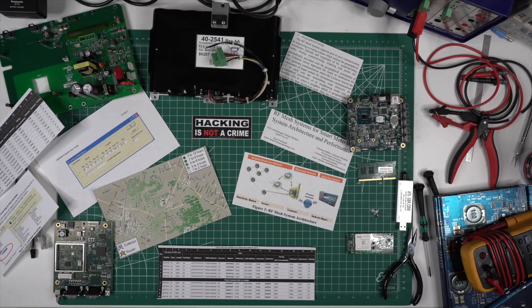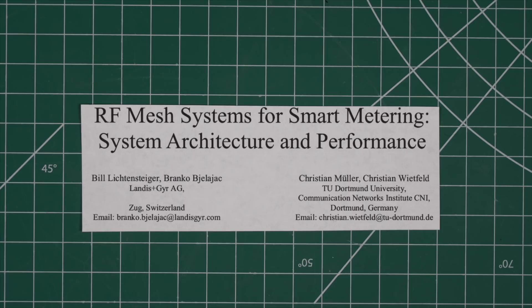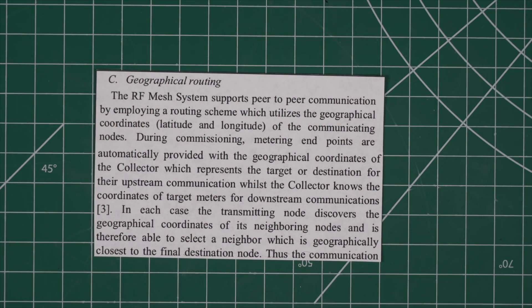Let's talk about why I thought there would even be GPS coordinates in this data to begin with, and a general overview of how the system functions. This is a paper available from the IEEE, written by people who work at Landis and Gear, giving an overview of this new mesh-networked smart meter system they had designed. Inside this paper was something I found incredibly interesting: what they described as a geographical routing protocol.